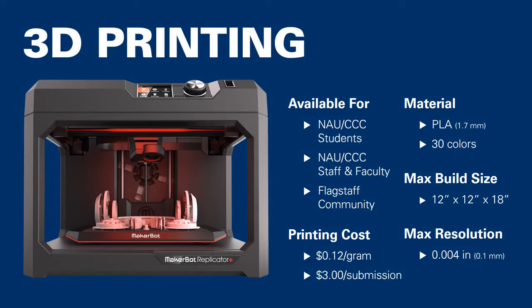The Klein Library Maker Lab's 3D printing services are available to all NAU and CCC students, staff, faculty, and any Flagstaff area community members. The standard printing cost is $0.12 per gram of filament consumed, however there are some additional flat rate fees. The Maker Lab uses PLA material for all 3D printing, which is a hardened plastic available in 30 different colors. The maximum size of any single print can be 12 inches by 12 inches by 18 inches high, with a maximum layer resolution of 0.004 inches or 0.1 millimeters.